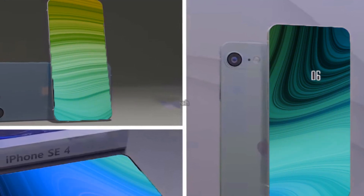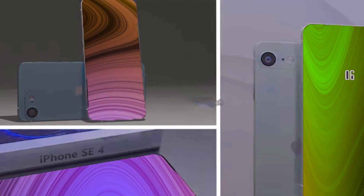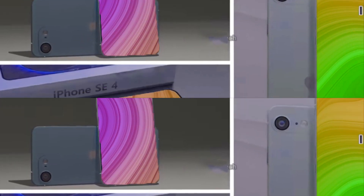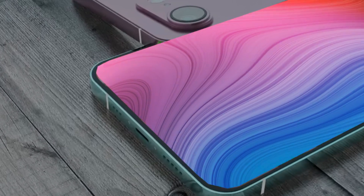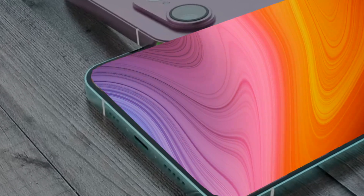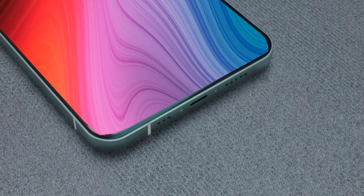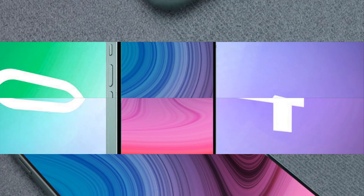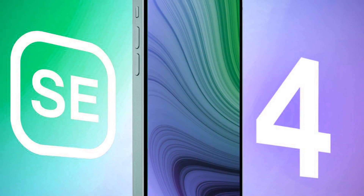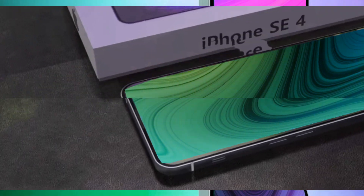Early speculations suggest a base price of $449 for 128 GB and $569 for 256 GB. If these rumors hold, the iPhone SE 2024 could emerge as a beacon of change, offering a fresh design and a larger screen. Are you excited about the 6.1-inch upgrade? Share your thoughts in the comments below. As the leaks continue to flow, remember that the journey to the official reveal is an intriguing ride.